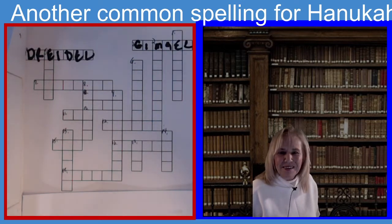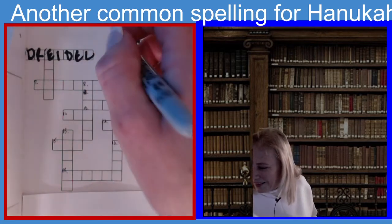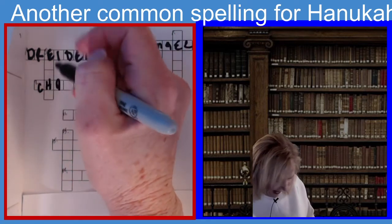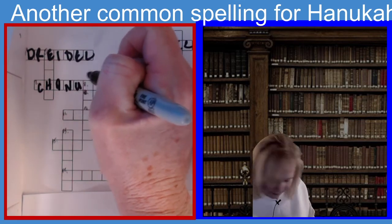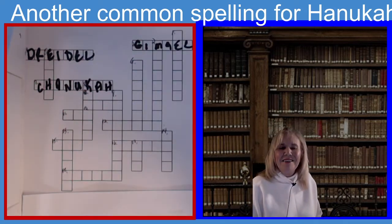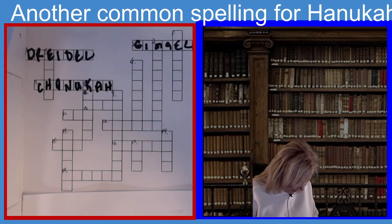If you guessed Hanukkah with a C-H, you guessed the right answer. So it is C-H-A-N-U-K-A-H. I want to spell it right because I just spelled it wrong. Another spelling for Hanukkah.